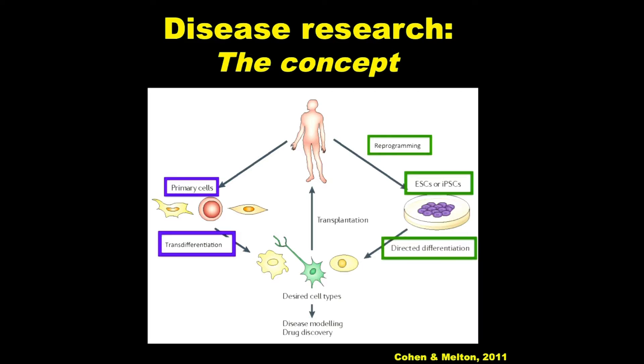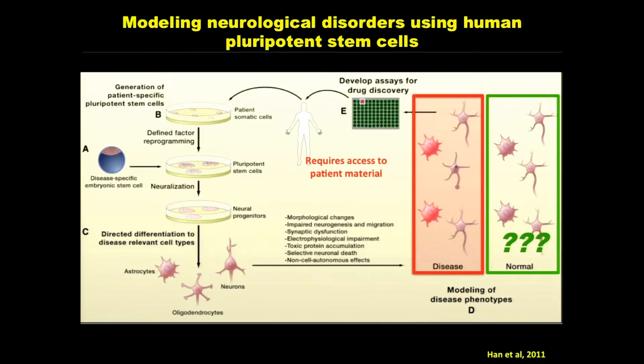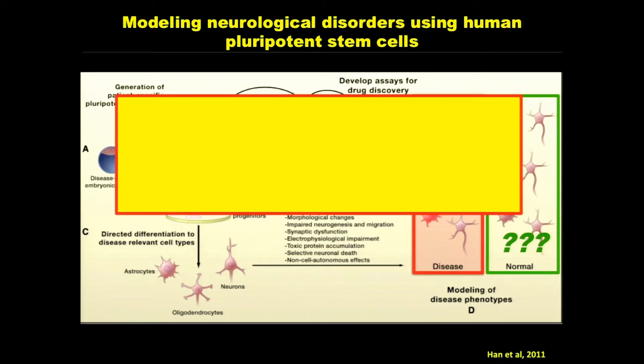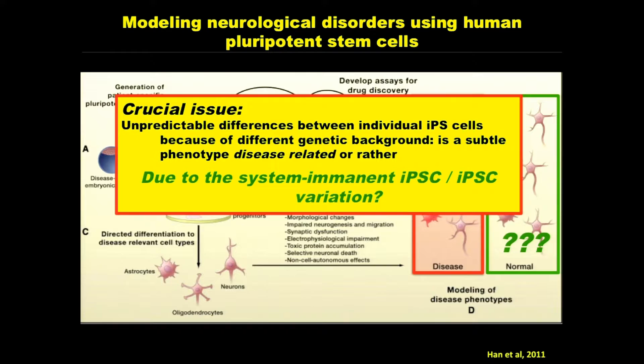The research concept is simple: you reprogram or transdifferentiate cells, generate the desired cell type, and model disease. However, let me give you some cautions — it's not as straightforward as it looks. You require patient material and can generate disease-specific cells, but the issue is: what do you compare them to? What is your control? This is often ignored. There are unpredictable differences between individual iPS cells and ES cells in their ability to differentiate to any tissue, because of genetic background differences. If you get a subtle phenotype, you have to worry whether it's disease-related or due to inherent iPSC variation.